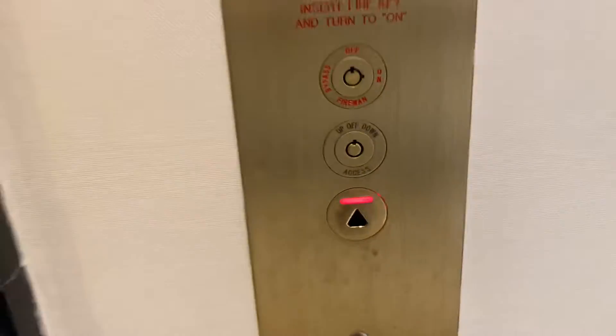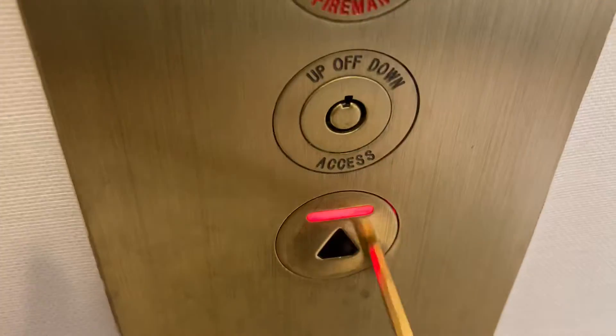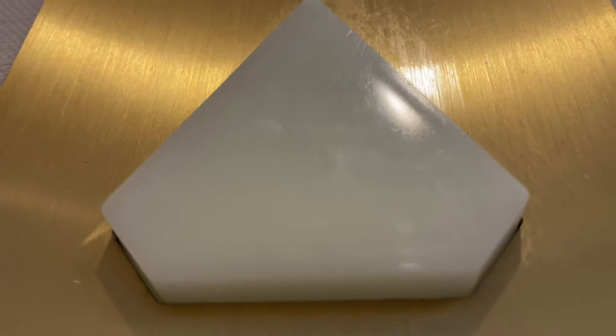We come to the elevator at Nordstrom in Linwood, Washington. Innovation Cone Delta. Listen to the chime. This works.